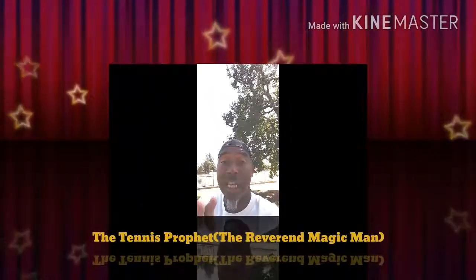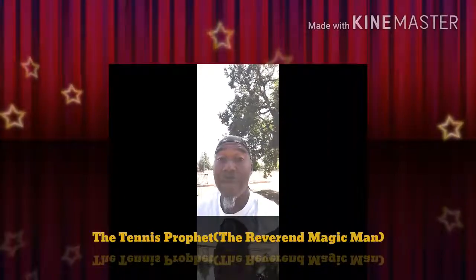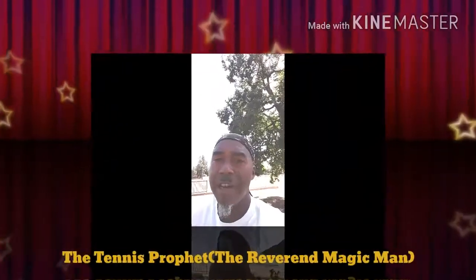Coming back again with Laver Cup Fever. I just did Federer in the previous video. Now I'm finna bust Nadal open. How does Nadal look? What can I read into about Nadal's level of play?